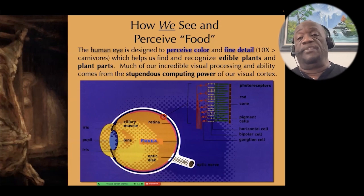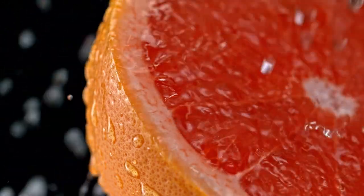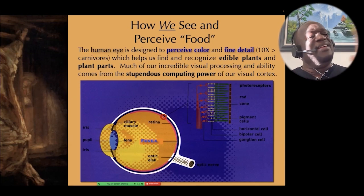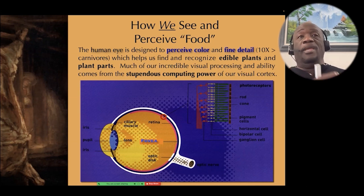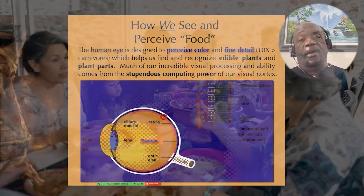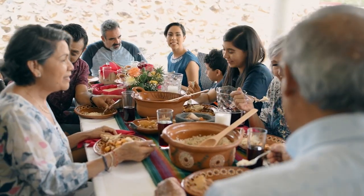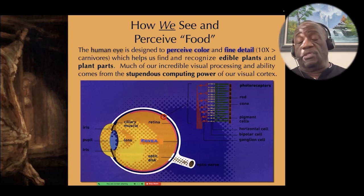The human eye is designed to perceive color and very fine detail. People often try to compare human eyes to carnivores because we both have binocular vision, but the human eye is very different from the eyes of carnivores. Just because we both have binocular vision doesn't mean our eyes are the same — that would be like saying eagles and hummingbirds have wings, therefore they eat the same food. It's an idiotic premise. The human eye is designed to perceive color and fine detail, whereas carnivores don't see color; they see in black and white and don't see detail very well.